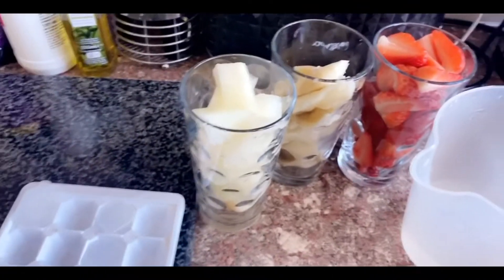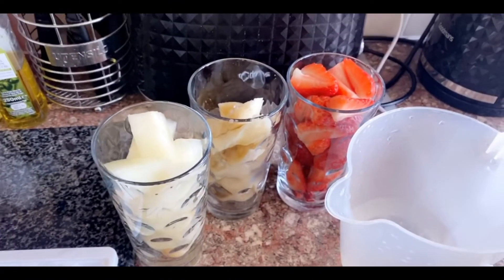Let me show you the ingredients I'm going to be using to make a smoothie today. I'm going to be making a honeydew, mango, and strawberry smoothie.